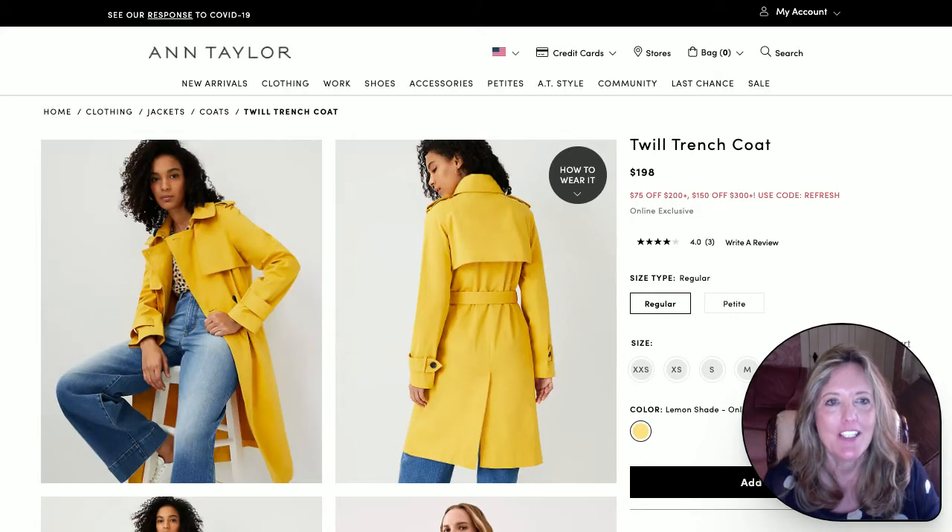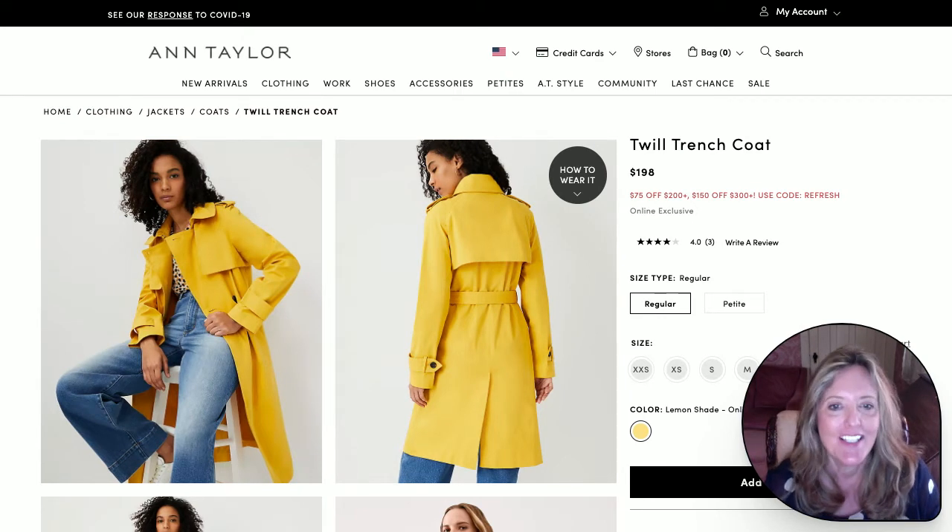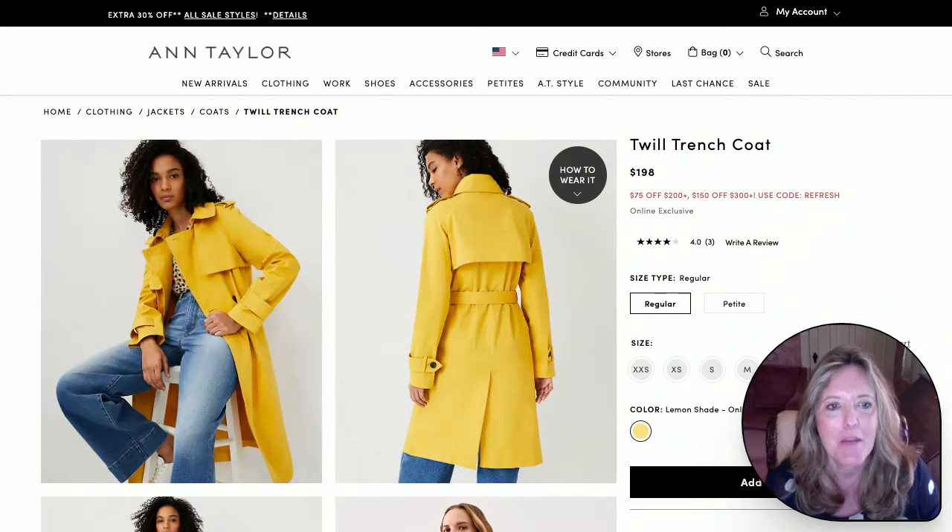I started with Ann Taylor, known for great business wear, a little more tailored. Immediately this incredibly vibrant, bright, sunny trench came popping out at me. This is going to be good for you if you have strong coloring like this model does. Love this pop of yellow on a gray day.